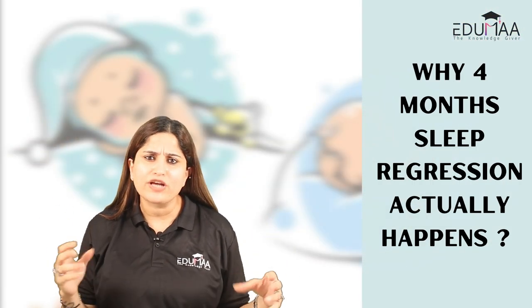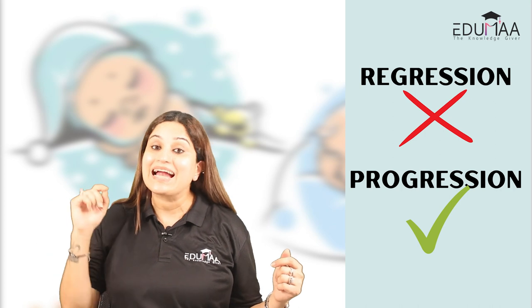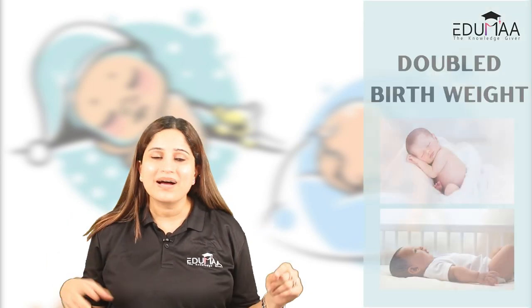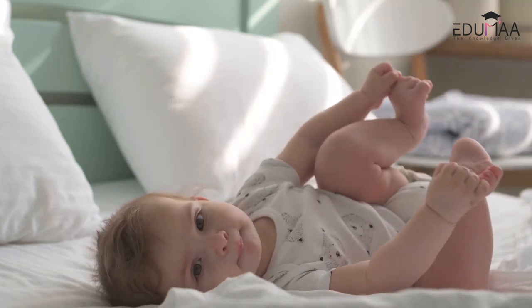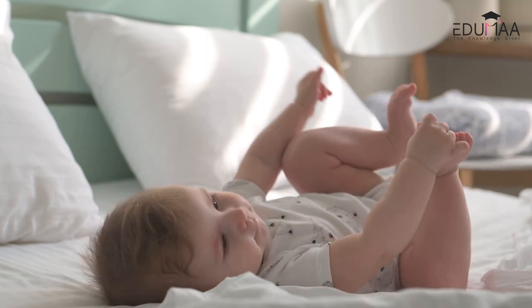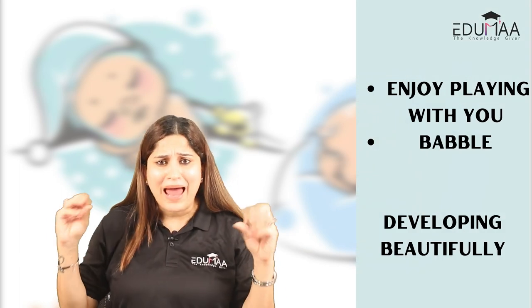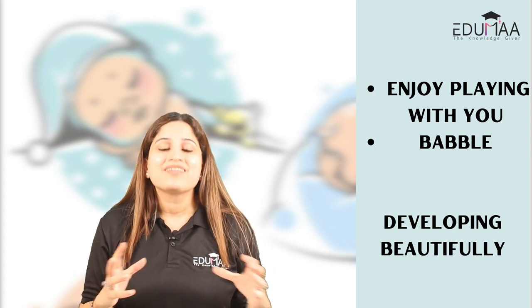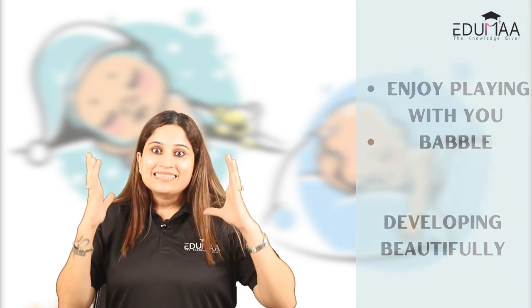Now let's see why four months sleep regression actually happens. It's called a regression, but I call it a progression — because your child is growing developmentally at this stage. At this time, your child may have doubled their birth weight, be able to hold their head up, and roll from tummy to back. They are turning into a social butterfly — smiling, laughing, responding when you call them, enjoying play, and starting to babble.